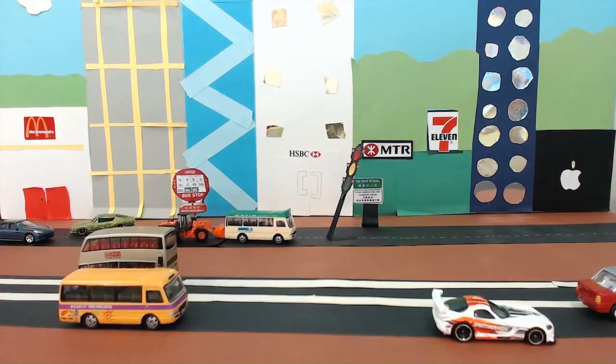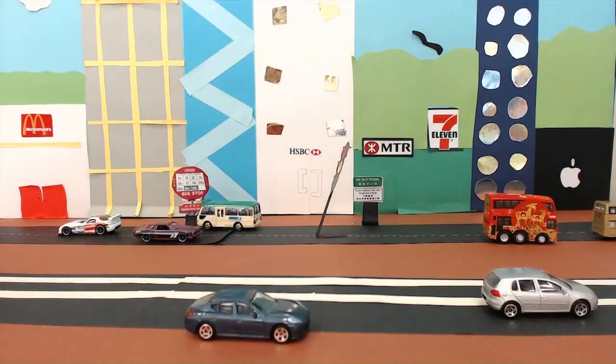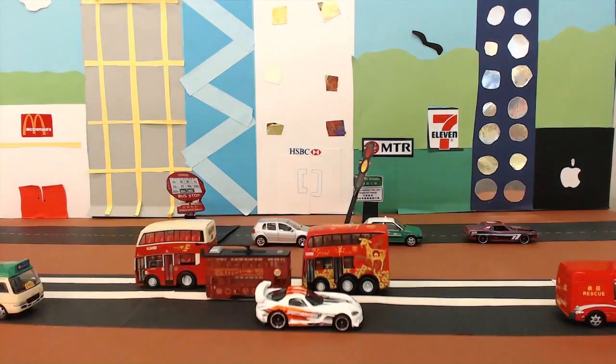There is a bus company called KMB. There are two different types of buses: double decker and mini bus.